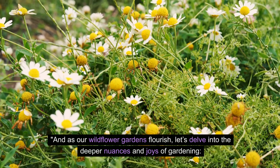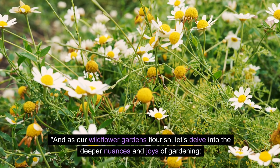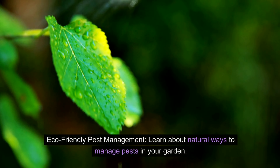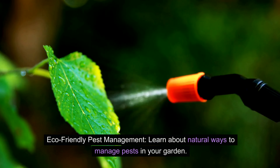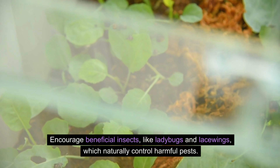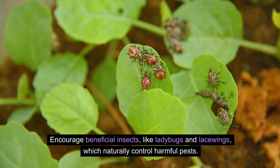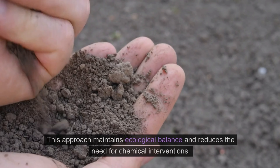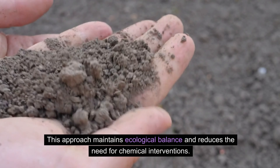As our wildflower gardens flourish, let's delve into the deeper nuances and joys of gardening. Eco-friendly pest management — learn about natural ways to manage pests in your garden. Encourage beneficial insects like ladybugs and lacewings, which naturally control harmful pests. This approach maintains ecological balance and reduces the need for chemical interventions.